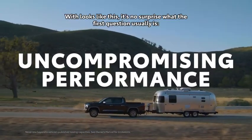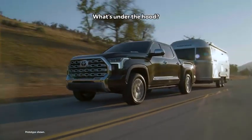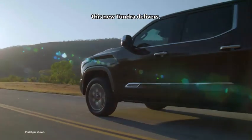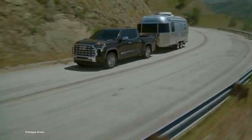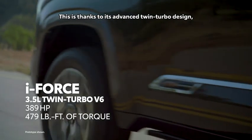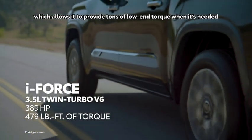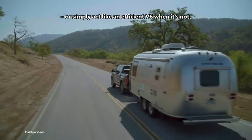With looks like this, it's no surprise what the first question usually is: what's under the hood? When it comes to its two new powertrains, this new Tundra delivers. Compared to the previous generation, power output and efficiency have both gone up — way up. This is thanks to its advanced twin-turbo design, which allows it to provide tons of low-end torque when it's needed, or simply act like an efficient V6 when it's not.